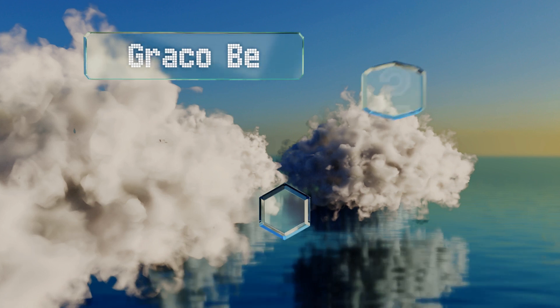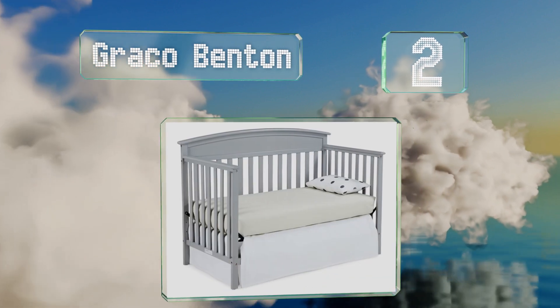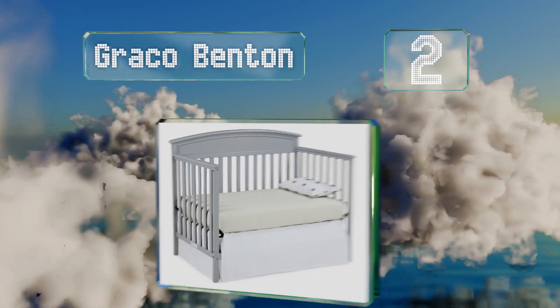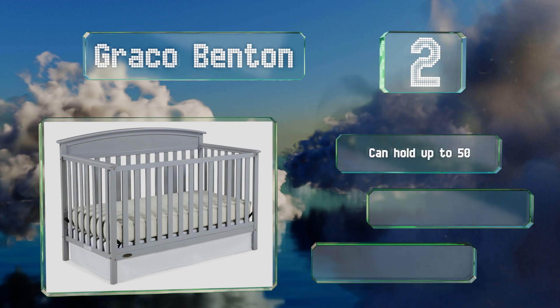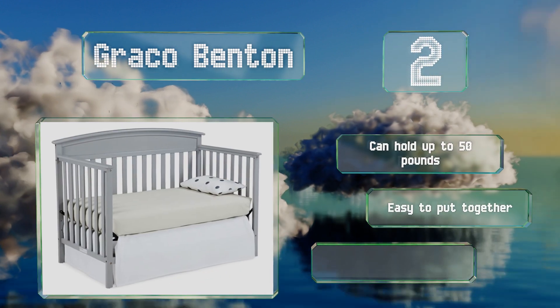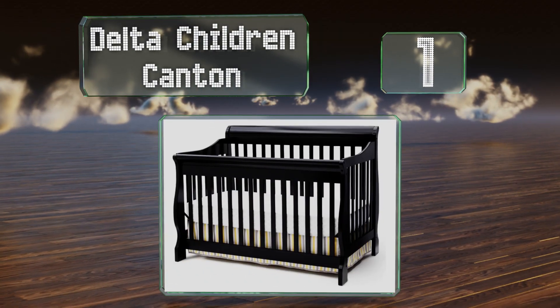At number two, those seeking something with a modern look will like the Graco Benton. It's available in several colors, including a bold espresso, and can support a mattress in three positions. It can hold up to 50 pounds, is easy to put together, and the finish is non-toxic.